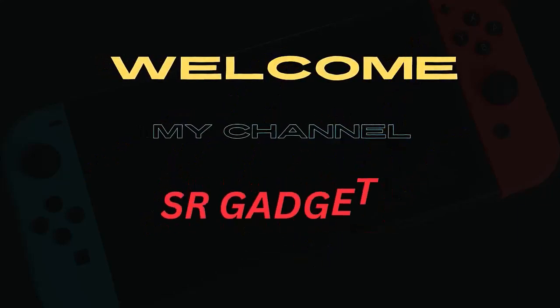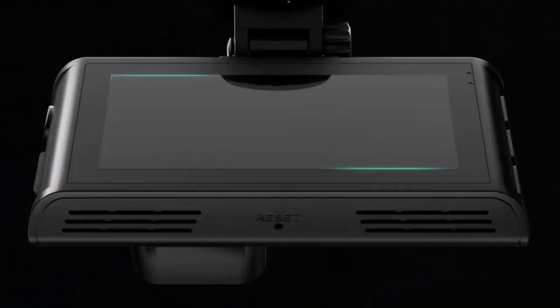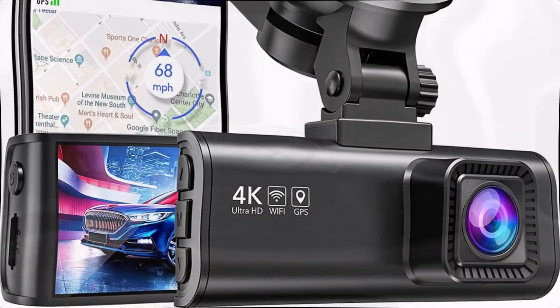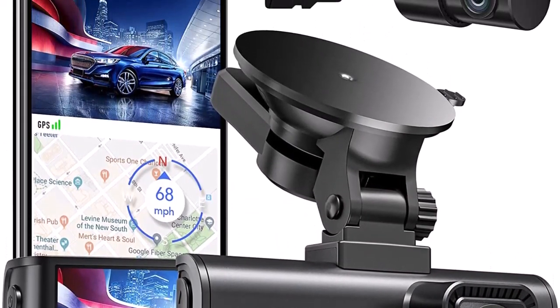Welcome to my channel SR Gadgets. Number 1: 4K plus 1080p dual recording. Rextiger brings to you the F7np dual dash cam, which records video of up to Ultra HD 4K, 3840x2160p, plus FHD 1080p resolutions.